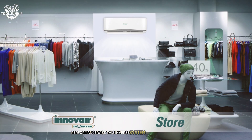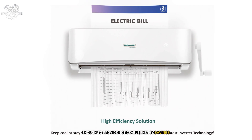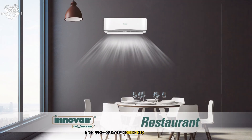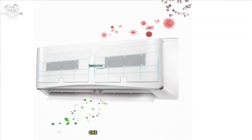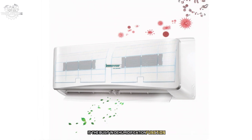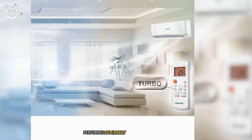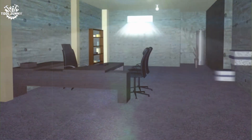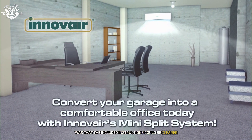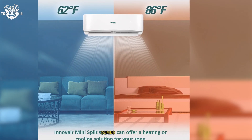Performance-wise, this Innover system doesn't disappoint. With a SEER rating between 17-19, it's efficient enough to provide noticeable energy savings. During testing, it cooled my sun-drenched living room from 85°F to 72°F in about 30 minutes. I particularly appreciate the built-in dehumidification function — incredibly useful in maintaining a comfortable atmosphere without overcooling. The heating function performed well during cooler months, even when outdoor temperatures dropped to the mid-30s. The only downside was that the included instructions could be clearer, though Innover's customer support was helpful.